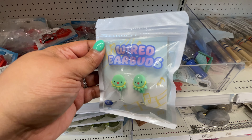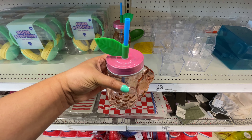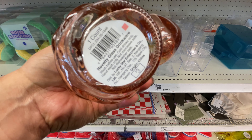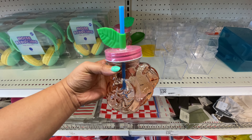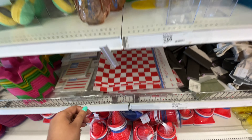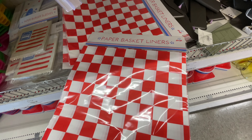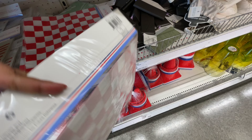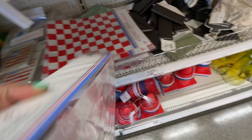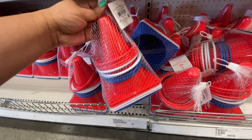These wired earbuds are adorable — they are $3. I thought this $3 flamingo cup — it is glass — was very cute. And the colors, very nice. More summer vibes over here for the picnics and backyard barbecues and such. You get 12 of these — these are the liners for the little baskets for a dollar. Not bad at all.